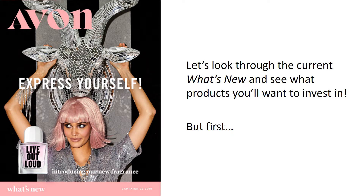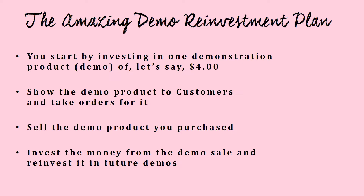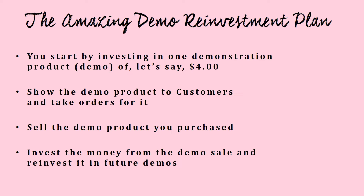Let's look through the current What's New and see what products you're going to want to invest in. But first, let's talk about how to leverage the demo opportunities. Have you heard about the amazing demo reinvestment plan? It's very easy: you start by investing in one demonstration product — for tonight let's say it's around four dollars — you show the demo product to customers, start taking orders, sell it, and reinvest that money into future demos. That's it — easy peasy.